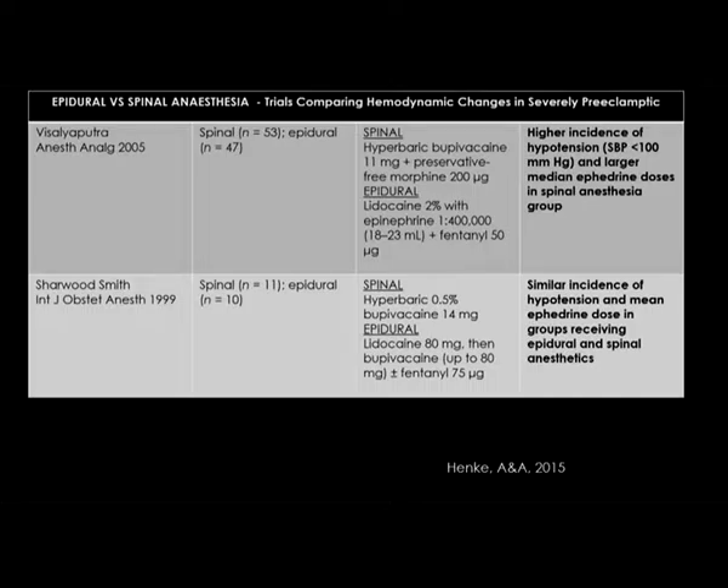If I'm really concerned, I may consider doing a combined spinal-epidural anesthetic with a lower spinal dose initially and then topping up with an epidural. But for the most part, I would do a spinal anesthetic.